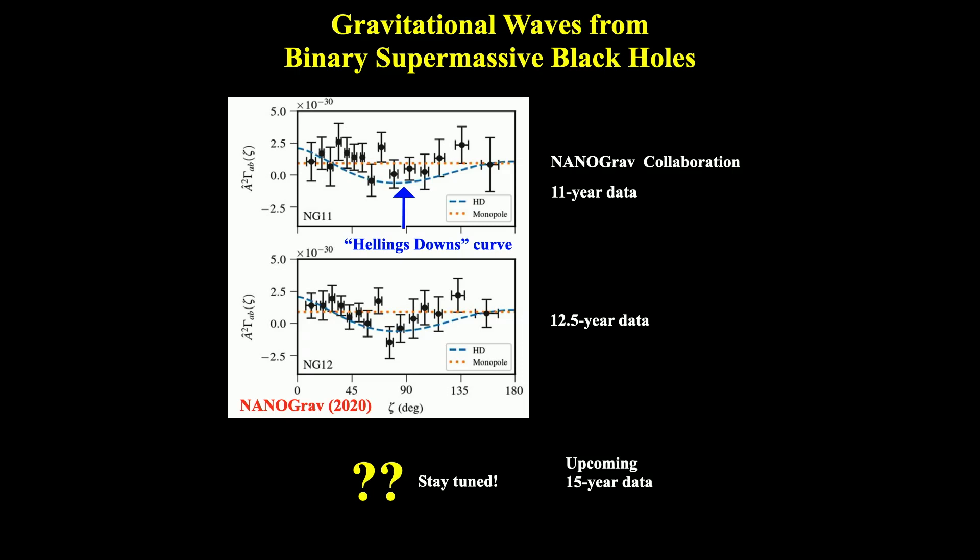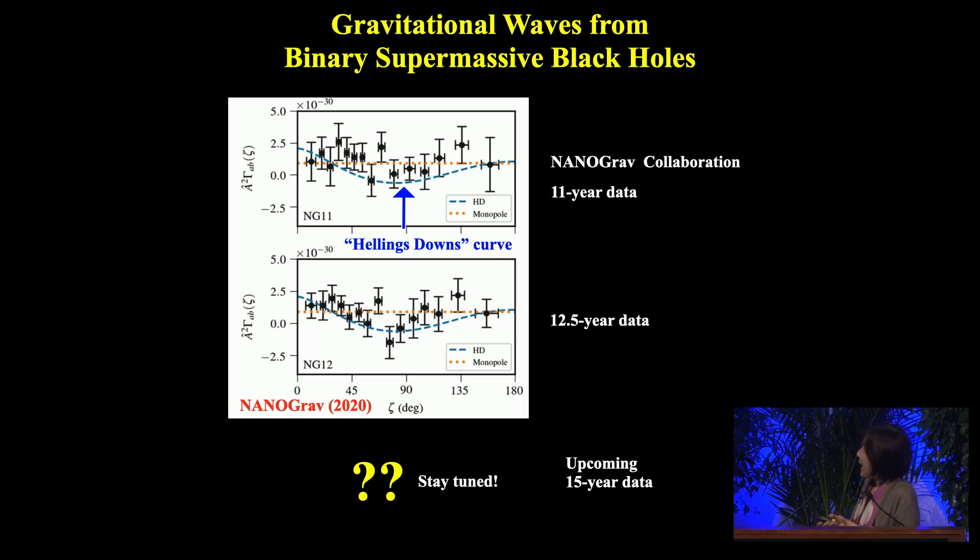The 11-year data from the NANOGrav collaboration — the North American collaboration I'm a member of — didn't quite have enough signal to detect the Hellings-Downs curve. Combining 12.5 years of data in 2020 showed something a little tantalizing. So please stay tuned — we're analyzing the 15-year data with more pulsars, 68 pulsars, and something may happen.